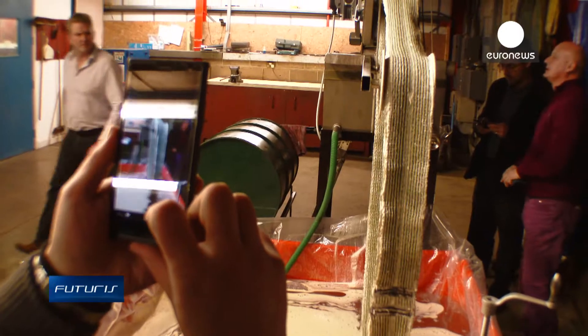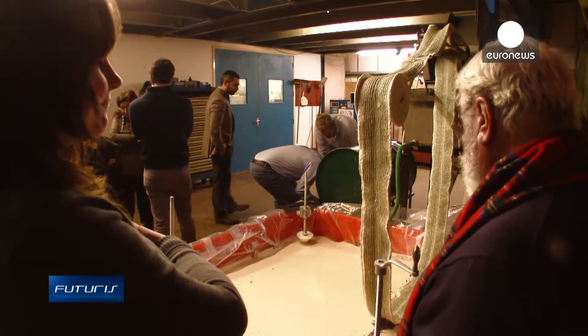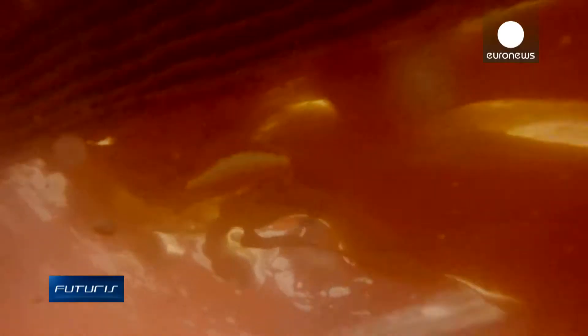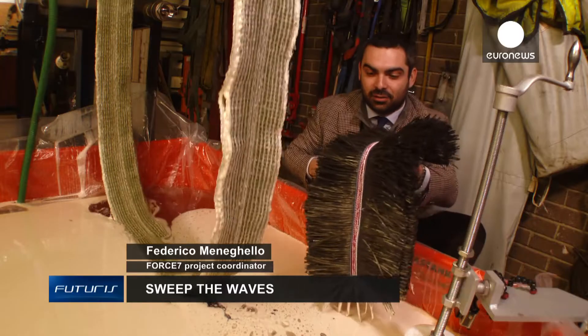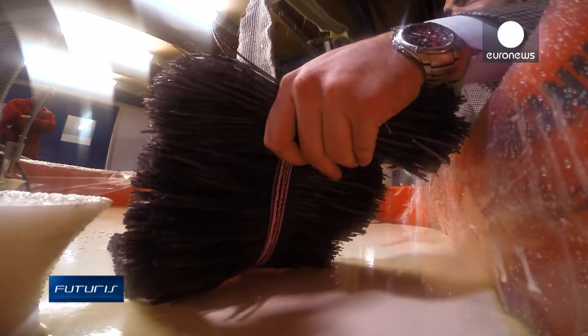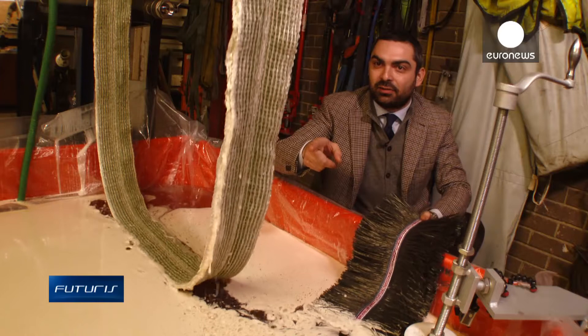There are existing mops and absorbent mats, but they're not so efficient. They're not as good at soaking up oil and they tend to sink. This is a material which is being used nowadays — when it's submerged, its surface gets soaked with water so it sinks, whereas the material developed within the project repels water and holds oil while staying afloat.